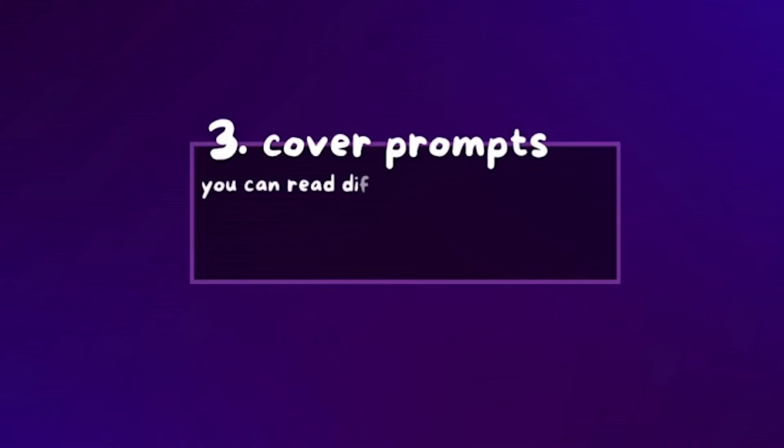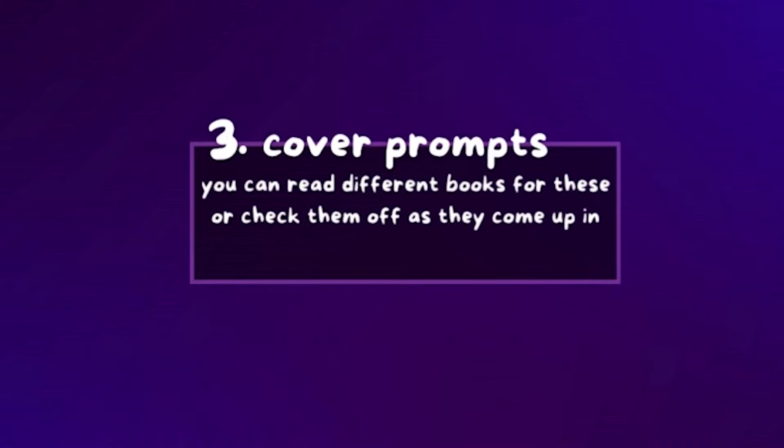Then we have step three, which are cover prompts. You do not have to have these match the other books you've already read, but they can. There are eight cover prompts — things me and my patrons saw trending in horror book covers. They just have to be on the cover of a book you read. They can be on the cover of your step one books, but they don't have to be. You could read more than just the eight books for this challenge — you could read 16 if you wanted to make it extra challenging.